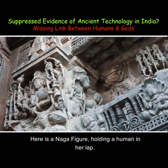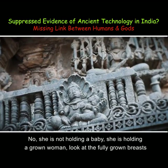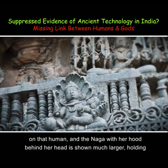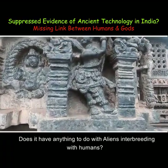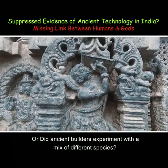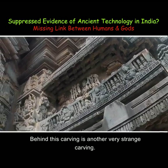Here is a Naga figure holding a human in her lap — not a baby, but a grown woman. Look at the fully grown breasts on that woman. The Naga with her hood behind her head is shown much larger, holding the woman in her lap. Does it have anything to do with aliens interbreeding with humans? Or did ancient builders experiment with a mix of different species? Is this why they showed intertwining of various species?